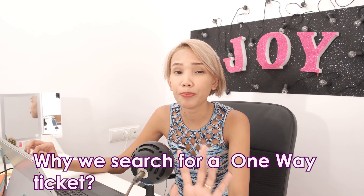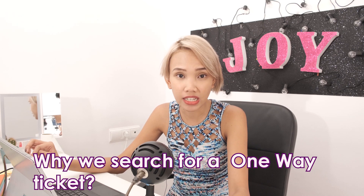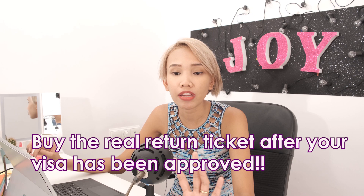Also, it may not make sense for you to buy a return ticket if you need a visa. In that case, I would just buy a dummy return ticket and buy my real ticket once I got my visa approved.